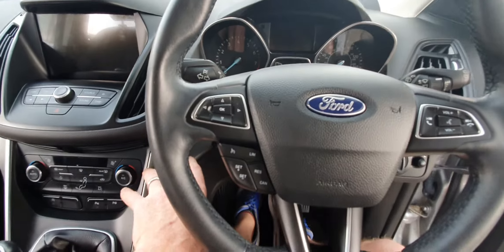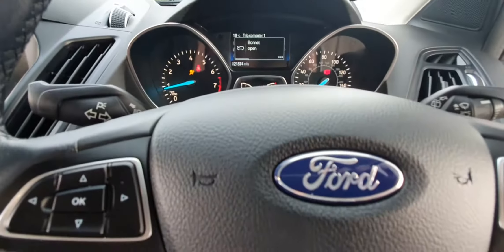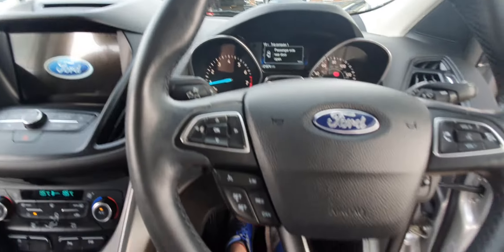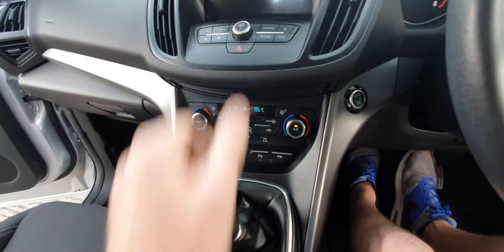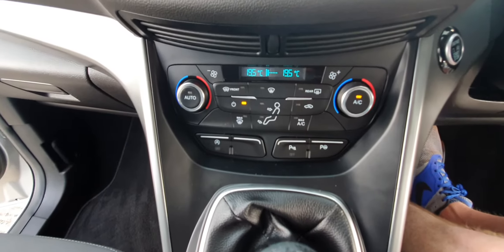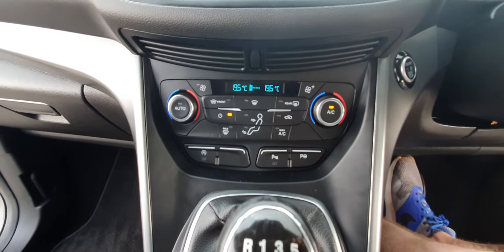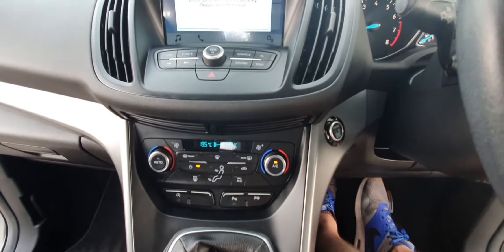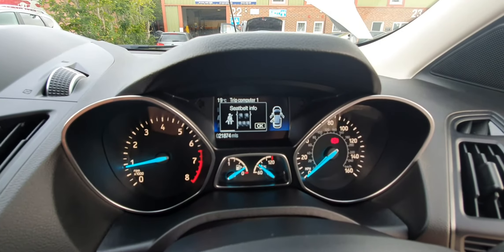Let's turn this on — this will keyless start. So we've got dual zone climate control, park assist, auto stop-start, parking sensors front and rear, and obviously the side ones on there as well. 21,874 miles as it stands — might go up a little bit.